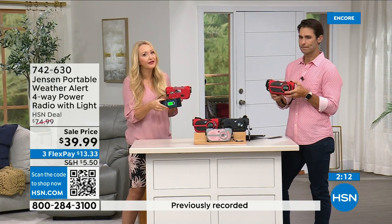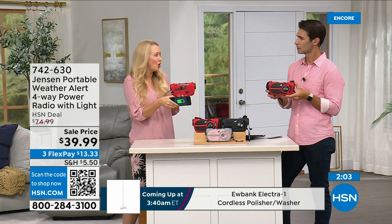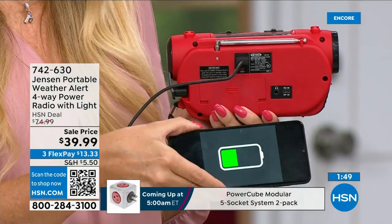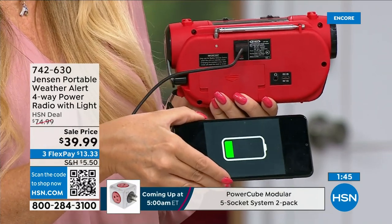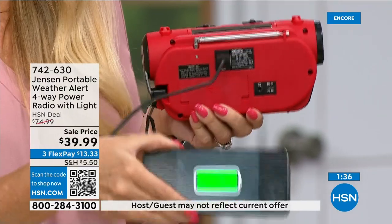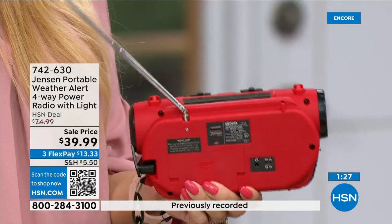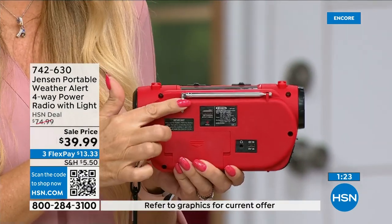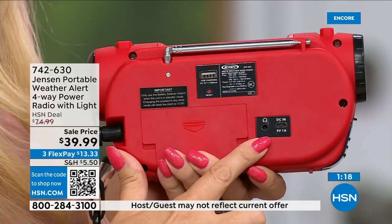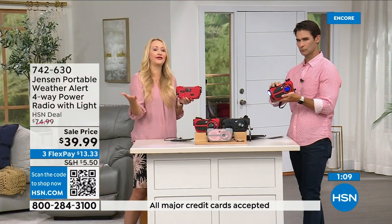I'll never forget running from hurricanes here in Florida — Hurricane Irma was so frightening, and Hurricane Ian not too long ago. We were without power, feeling really isolated, not knowing what was going on. Cell phone towers go down, you're not getting good signal, they get jammed because everyone's trying to reach out, and your phone might die. This radio gives you the information you need to make decisions. Also a really cool feature — there's a USB port for a partial charge of your phone. There's also a telescoping multi-directional antenna and a headphone jack for private listening.